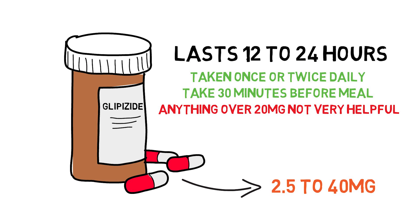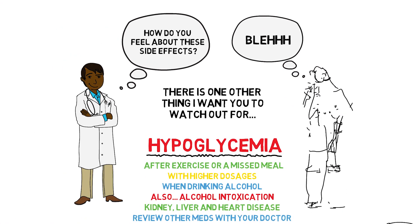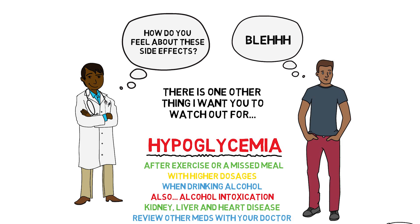Another discouraging fact about glipizide is that if it's used over a long period of time, the effectiveness may start to decrease. On the flip side, we do have a positive note in that glipizide costs only about 50 cents to a dollar per pill.